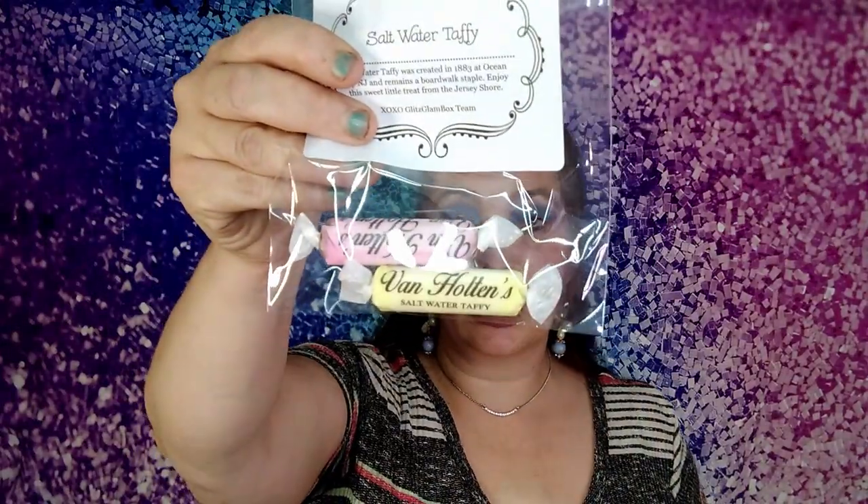You always get a card and on the back it tells you what's in your bag and how much it's worth. This time they sent us some salt water taffy. It says salt water taffy was created in 1883 at Ocean City, New Jersey and remains a boardwalk staple — 'enjoy this sweet little treat from the Jersey Shore, xoxo Glitz Glam Box team.' That's super cute.